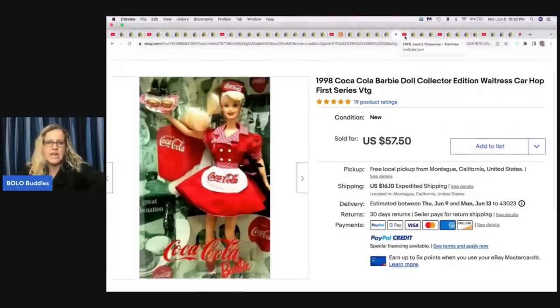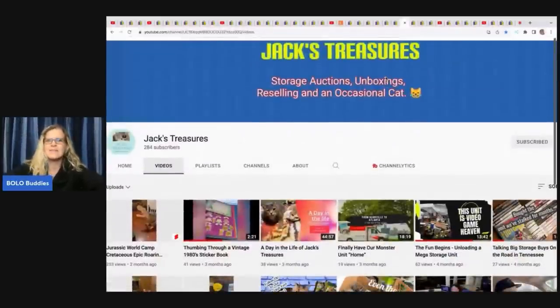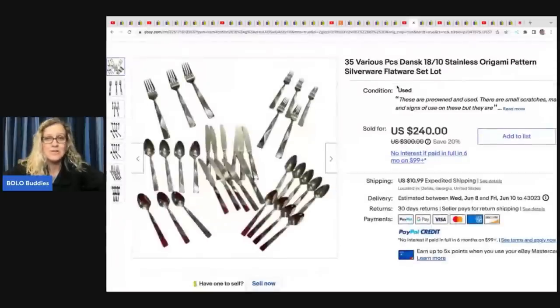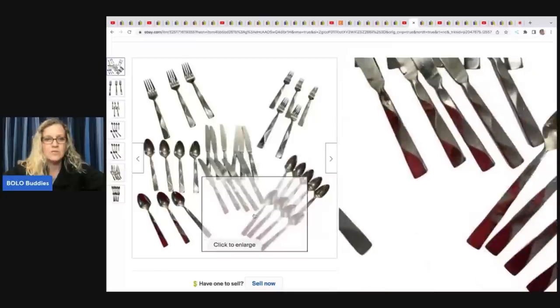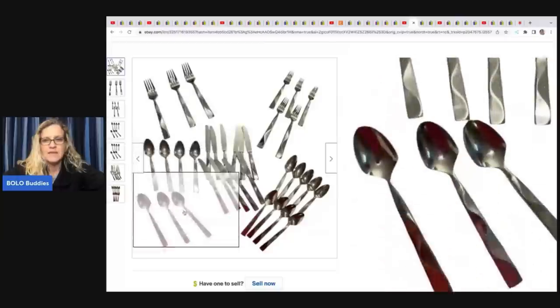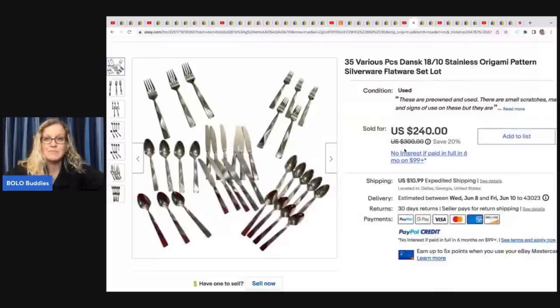The next item comes from Jack's Treasures, who are also on TikTok. They sold this flatware set — an amazing yard sale pickup for $5 — and sold it for $240. If you can identify the pattern and put it in your title, that is going to help you sell it. Someone was probably just looking for that specific pattern. That is a nice big money bolo.